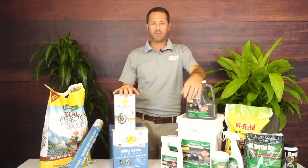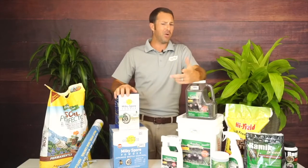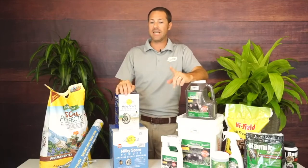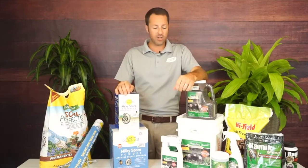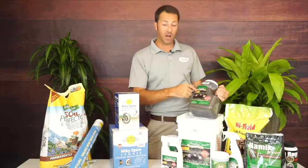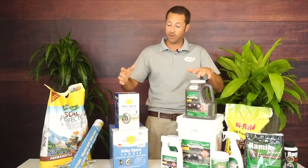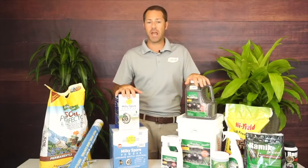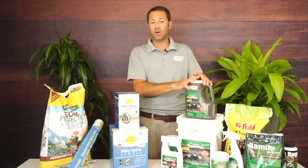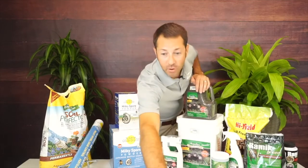The Repellex product says 'mole and gopher,' so gophers, groundhogs, moles, voles — really any burrowing animal. Anything that's digging in the soil will get it in their fur and face and won't like it. Question: moles live along my foundation and tunnel out to forage. What can I install to keep them away? I'd use Repellex to get them out of that area — get the castor oil into those areas and force them out of that main tunnel system.